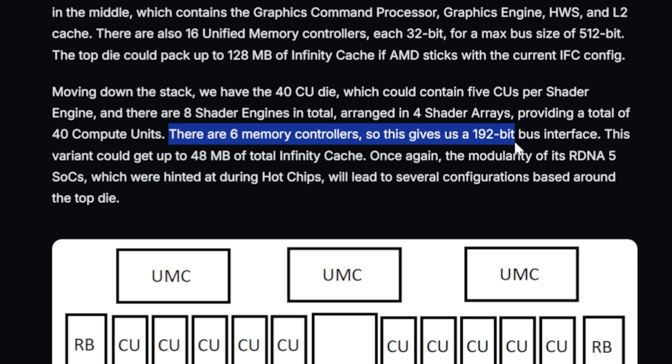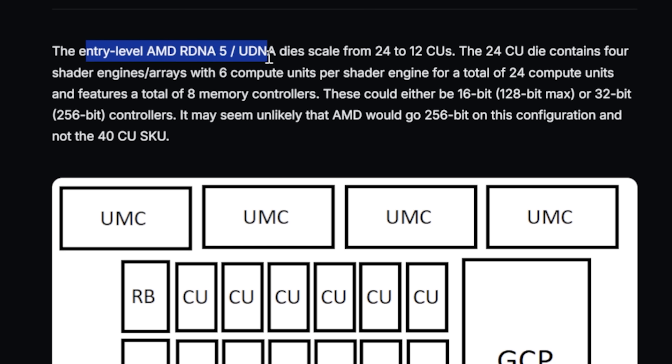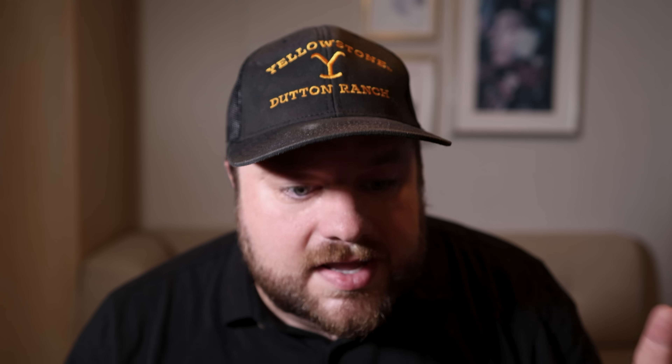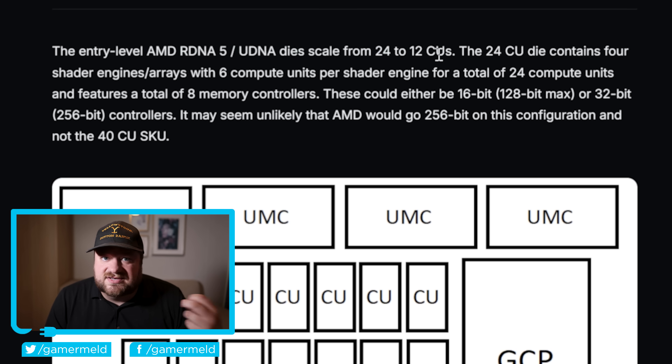For the mid-range variant, there are six memory controllers, so we're looking at a 192-bit bus interface with up to 48 megabytes of total Infinity Cache. Finally, we have the entry-level SKUs — listed as RDNA 5 / UDNA — ranging from 12 to 24 compute units. Still not 100% sure which leaker is right; both have been accurate in the past. And both AMD and NVIDIA will change things drastically as they get closer to release, so maybe one of these leaks is from early in the design phase. But no matter what, it's definitely looking exciting.